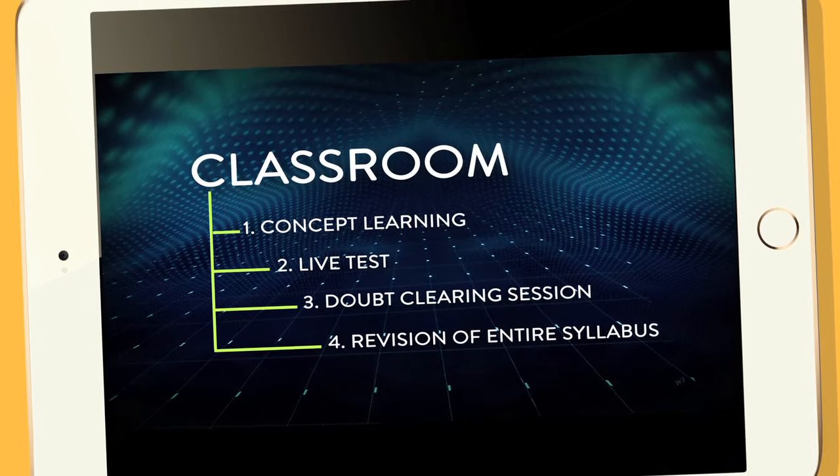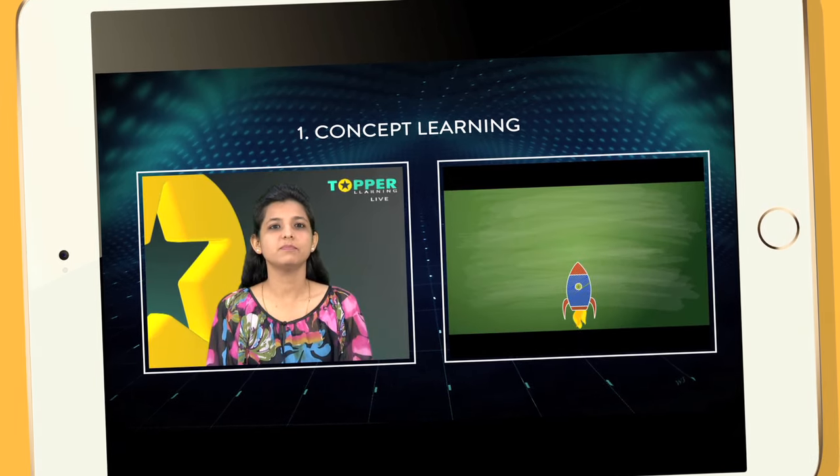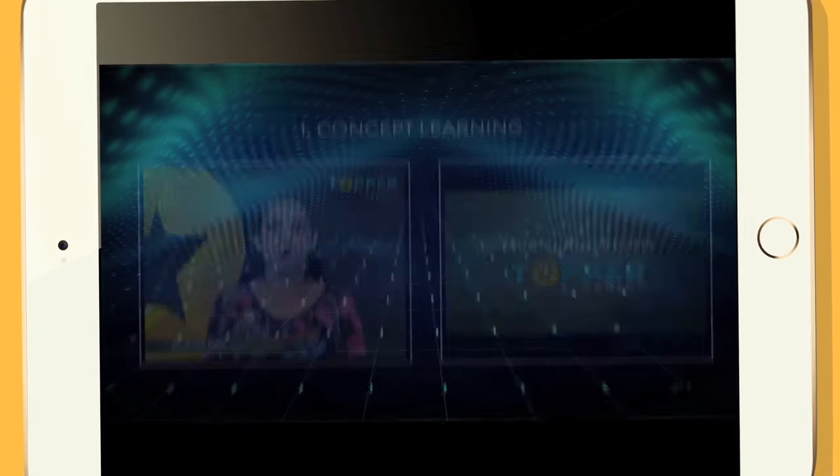Our classroom is divided into 4 stages. Stage 1: Concept Learning — an expert explains a topic with the help of interactive slides and video demonstrations to clarify core concepts.